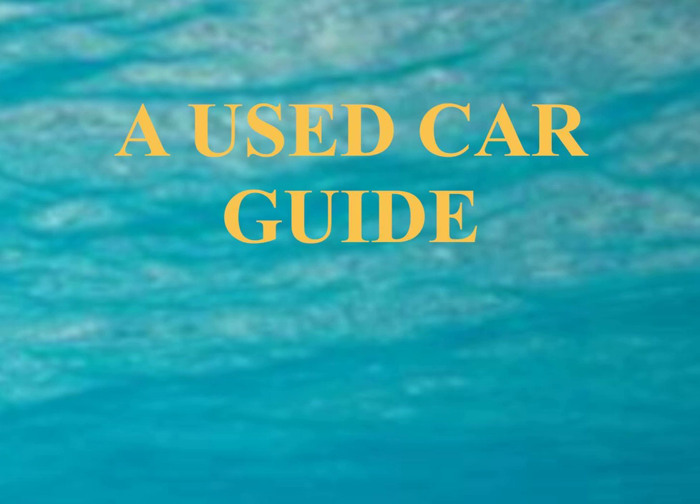Car rental companies sell their used cars sometimes — call a few and ask about their procedure. Don't sign anything you don't understand; read all documents carefully. Negotiate the changes you want and get them written into the contract. If buying from a private person, all bets are off — you buy as is, so check it out thoroughly. Don't listen to any oral promises from anyone unless you get it in writing. Dealers with leased cars often sell them after getting them back, sometimes fixing them up and offering them as pre-certified vehicles with a warranty.